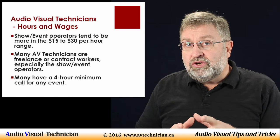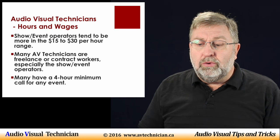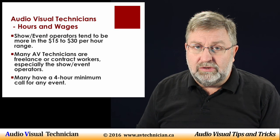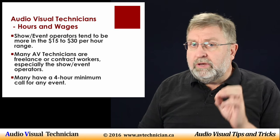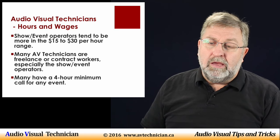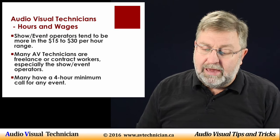Most AV technicians are freelance, sometimes called contract workers. You'll find that a lot of times, especially the show operators, tend to be freelancers — meaning they work for a lot of different companies. Most companies have a four-hour minimum call, so if they call you in to do an event, you can expect at least four hours of work. Some freelancers will also negotiate a day rate, a half-day rate, and things like that.